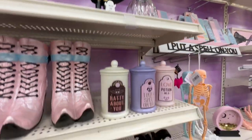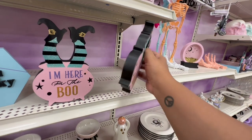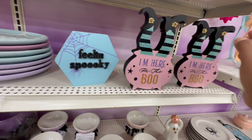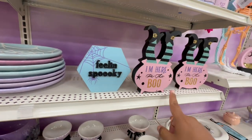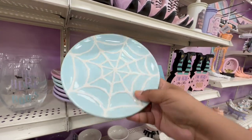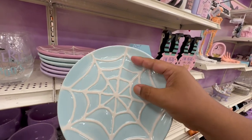How adorable is that! I'm here for the boo — aren't we all! These are $9.99. This one says 'Feeling Spooky, Hello' — $9.99. I feel like these should be a little bit cheaper, honestly just thinking out loud. I love these plates — they are $9.99. I just love that they're like ribbed.